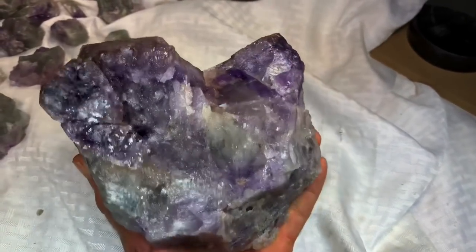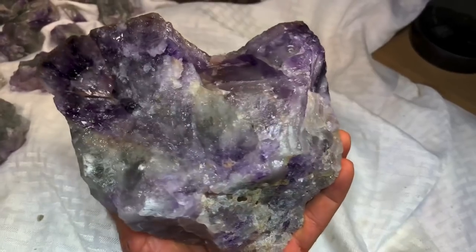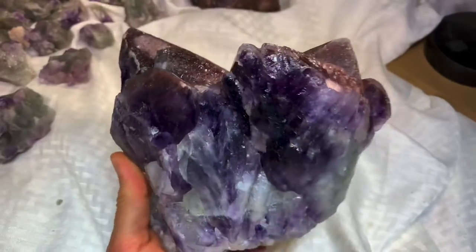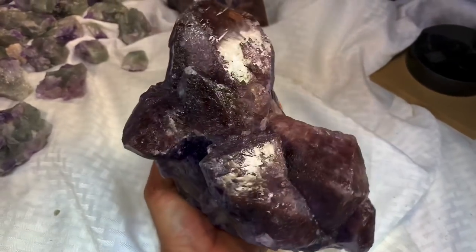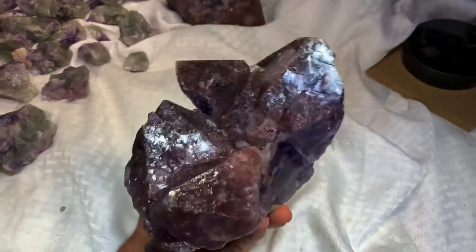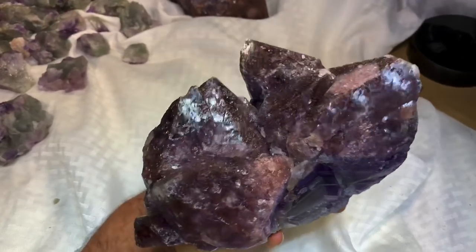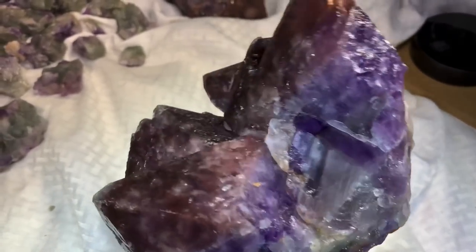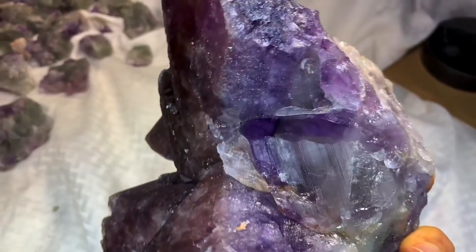You can see it had the tiniest light green growth of Prasiolite right there — not a whole lot, but check it out. With everything cleaned up, you can see the red hematite coming out of there and super nice banding of purple.